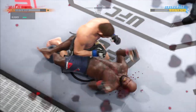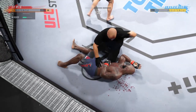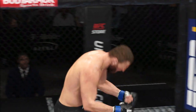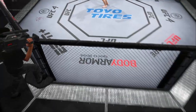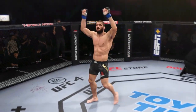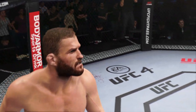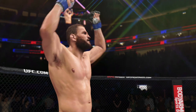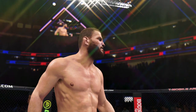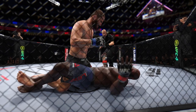And that's gonna do it! What a performance — absolutely one for the highlight reel right there. A tremendous kick to spell the end of the night for his opponent. He caught him flush, full force, beautiful extension on the kick, and the fight was really over as soon as that one made contact. I'm not even sure he was conscious when he hit the canvas. Outstanding performance here tonight.